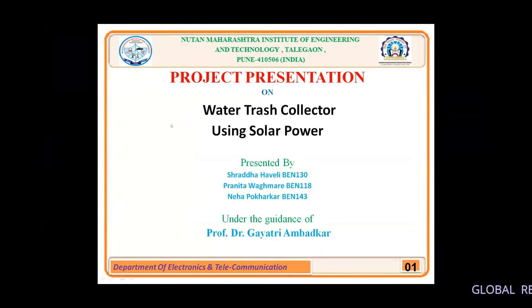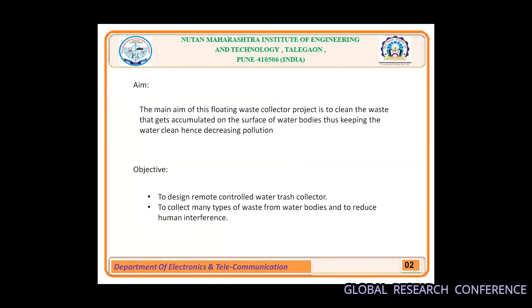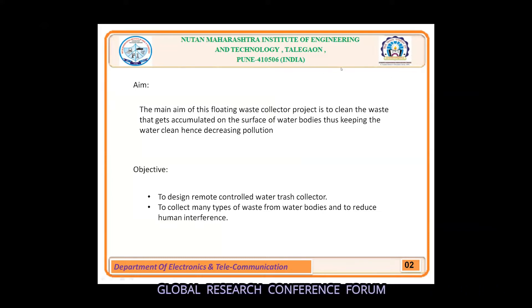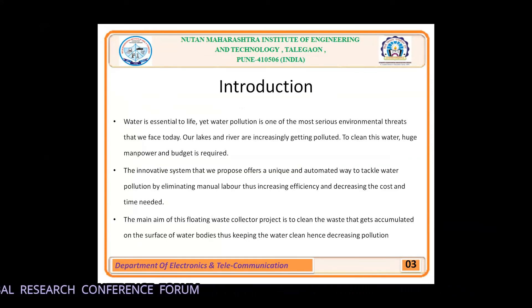The objectives are to clean the surface of water bodies, to design a boat which will rotate 180 degrees at its location, to use wireless technology for operation, and to use a renewable energy source for operation of the boat.